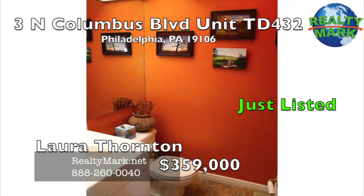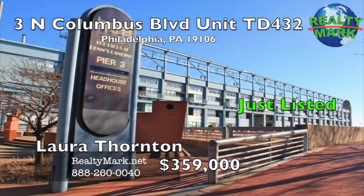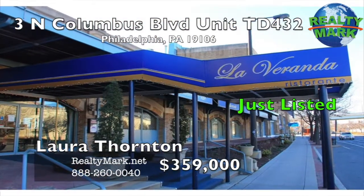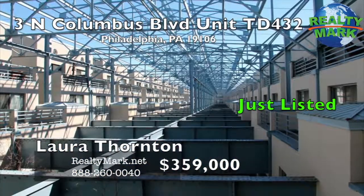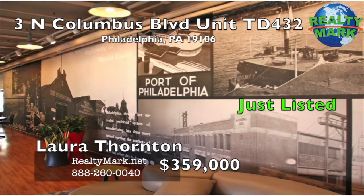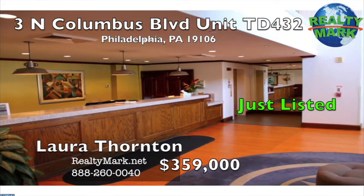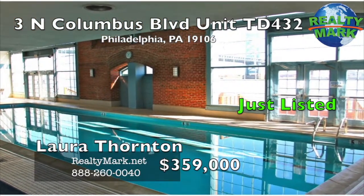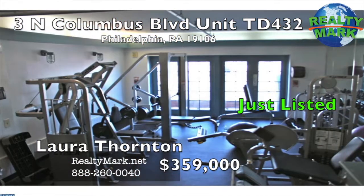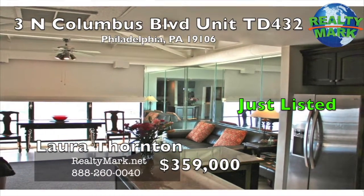The second bedroom has ceilings so tall it has been lofted to create additional space that can be used for sleeping, extra storage, or an at-home office. The second bath, conveniently located centrally in the condo, has a stand-up shower, storage space, and washer and dryer. Pier 3 is a doorman building with a parking garage under the building for resident use. A beautifully maintained indoor pool with 180-degree views of the river, a gym with updated equipment with waterfront views, and a large wraparound deck that hosts an annual New Year's Eve party and Fourth of July fireworks. Call Laura Thornton for more information.